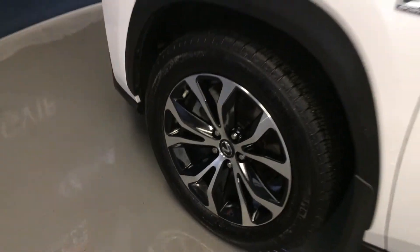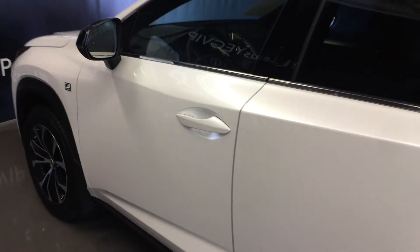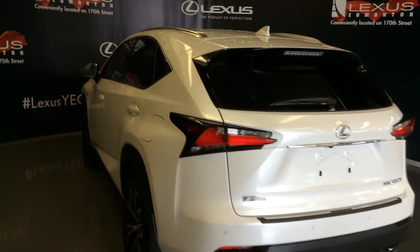18-inch wheels with wheel locks, F-Sport suspension, keyless entry with smart access and key lock prevention, accented lighting on and under the door handles, rear cross traffic alert system, and a roof-mounted rear spoiler with a light bar across it.